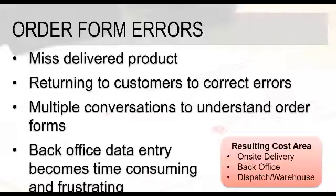The quantities and totals on that paper form are going to be incorrect, and that may result in returning to the customer to correct that error. So if the customer calls up customer service and says they didn't get what they expected, and the driver's got to go back to the customer to correct that, obviously that's going to burn some time. Multiple conversations to understand what's on the order form: if the back-office staff is trying to interpret what was written down, they contact the route manager, who gets the driver on the line, and you've got this process of trying to confirm what actually took place during that delivery and sales process — obviously that's going to take up time as well.